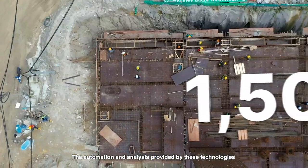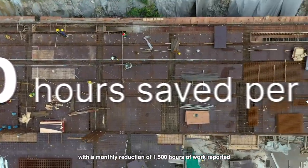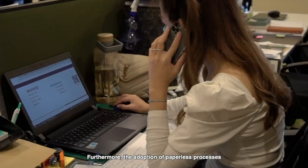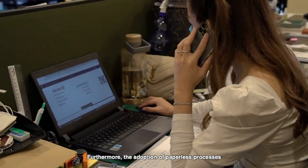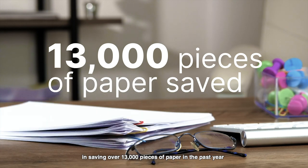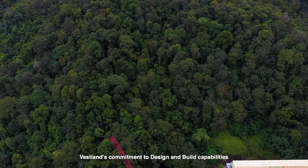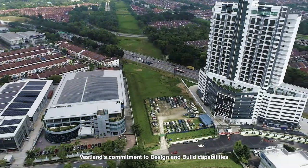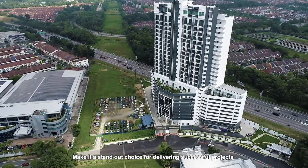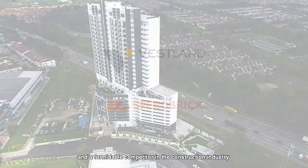The automation and analysis provided by these technologies have resulted in improved efficiency, with a monthly reduction of 1,500 hours of work reported. Furthermore, the adoption of paperless processes in procurement and certification has resulted in saving over 13,000 pieces of paper in the past year and reduced environmental impact. Veselon's commitment to design and build capabilities and innovative use of technology make it a standout choice for delivering successful projects and a formidable competitor in the construction industry.